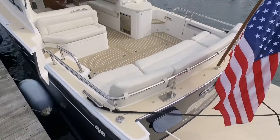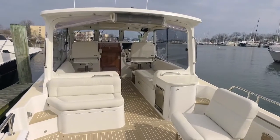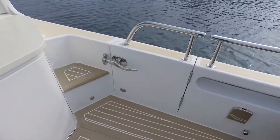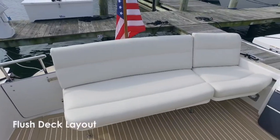When you first cast your eyes, one of her most recognizable features is the beautiful open design. With port and starboard sideboarding doors, they open onto a flush deck layout all the way from the walkthrough transom up to the helm.